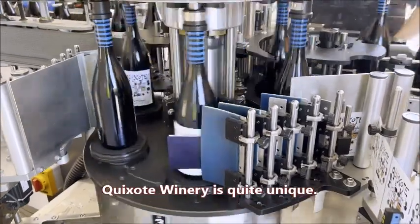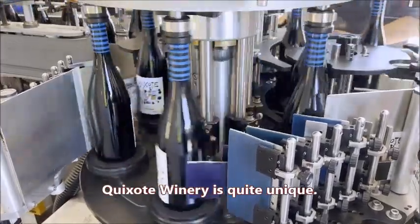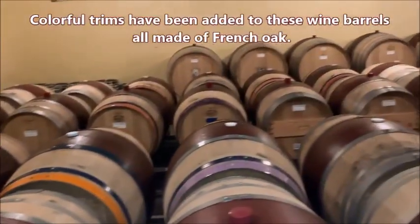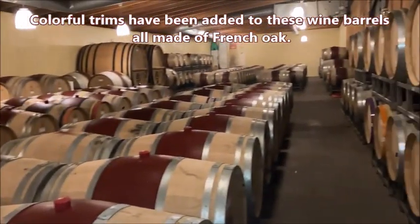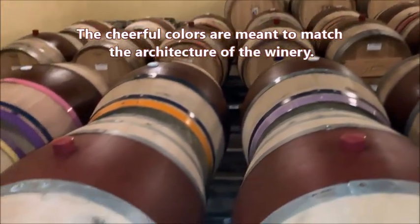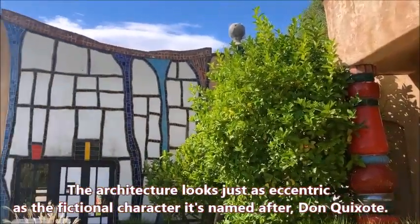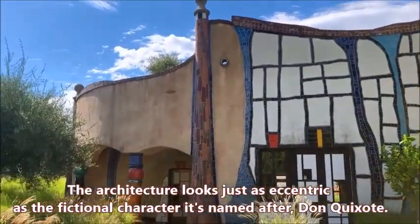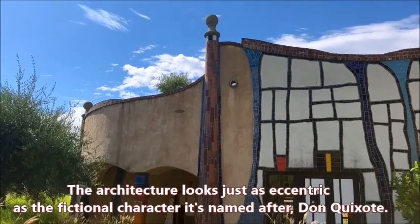Among them, Quixote Winery is quite unique. Colorful trims have been added to these wine barrels, all made of French oak. The cheerful colors are meant to match the architecture of the winery, which looks just as eccentric as the fictional character it's named after — Don Quixote.